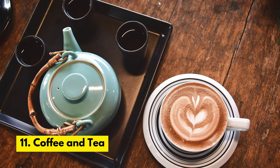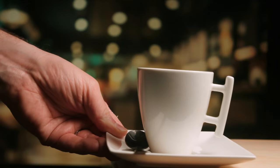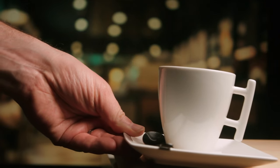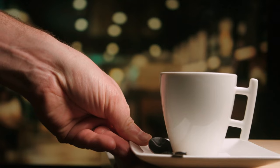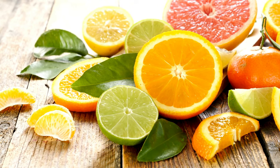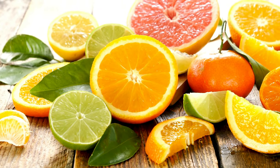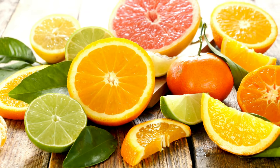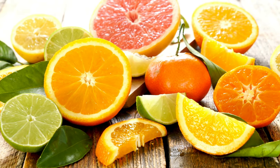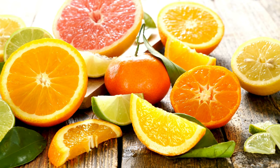Number 11. Coffee and Tea. These contain caffeine, which can be toxic to cats, leading to symptoms such as rapid breathing, muscle tremors, and heart palpitations. Number 12. Citrus Fruits. Lemons, oranges, and grapefruits contain citric acid and essential oils that in small amounts will likely only cause an upset stomach, but in large amounts can lead to diarrhea, vomiting, and central nervous system depression.